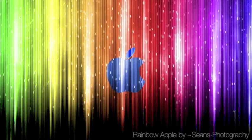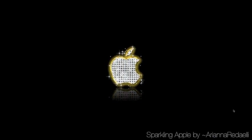This is Rainbow Apple by Sean's Photography. It just reminds me of glitter, which is why I'm drawn to this one. Love glitter. Next is Sparkling Apple by Ariana Redeli. As I just said, I love glitter — I also love bling, and that's why I picked this one.